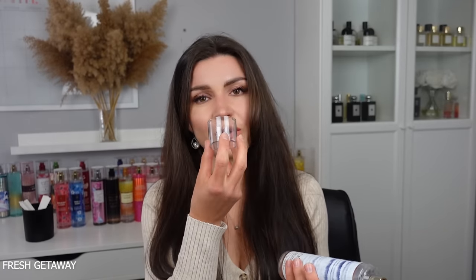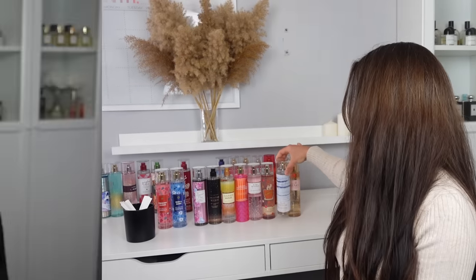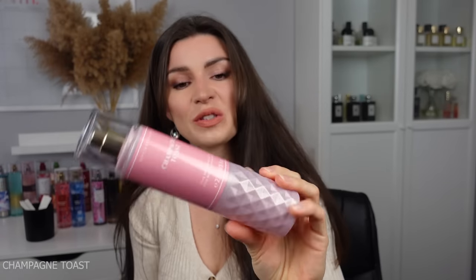Fresh Getaway has yuzu, citrus, and ocean air. I wore this a few times in the summer and I love it. It has a laundry-esque quality with a very uplifting citrusy note. It smells more like a real fragrance than a common body mist — quite unique, very fresh and clean. I do really really like this one and I'm putting it in second place.